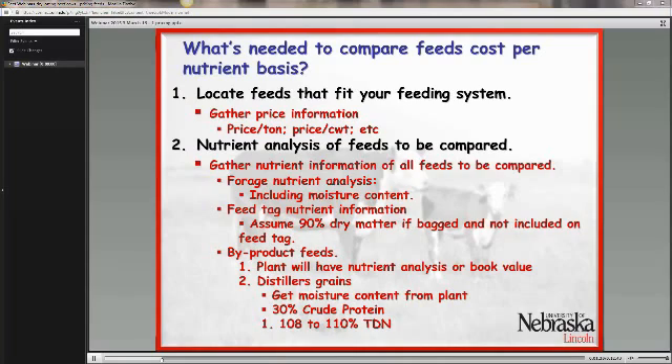So what's needed to do this type of pricing system? First, locate feeds that fit into your feeding system and gather prices. You're also going to have to have some type of nutrient analysis of the feeds you're going to compare. If it's forages, you need a forage analysis with at least crude protein, energy in the form of TDN, and the moisture or dry matter content. If you're buying a bag feed, use the nutrient analysis on the feed tag — most bag feeds I would assume have about 90% dry matter content.